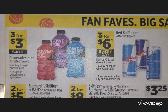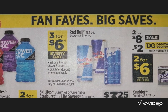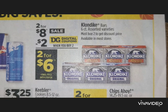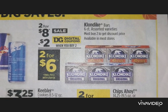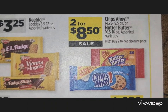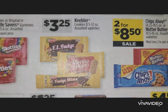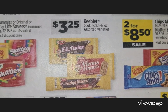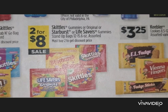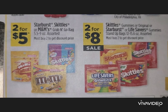Powerade is three for $3 on 28-ounce bottles. Red Bull is an everyday price of three for $6. Klondike bars are two for $8 with a $2 off two digital coupon — two for $6. Chips Ahoy is two for $8.50. Keebler cookies are $3.25. Candy such as Starburst, Skittles, or M&Ms are two for $5. There's also a separate Easter candy section coming up.